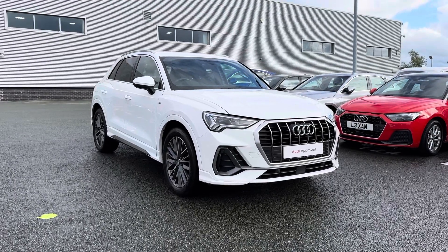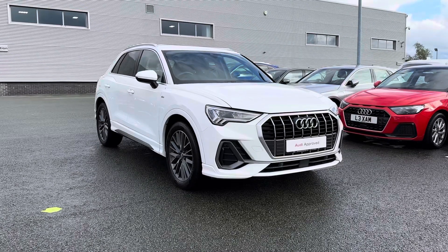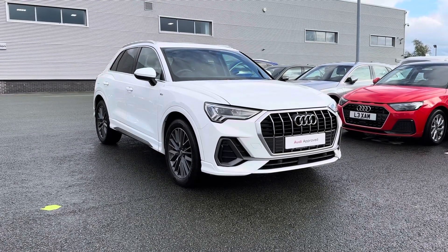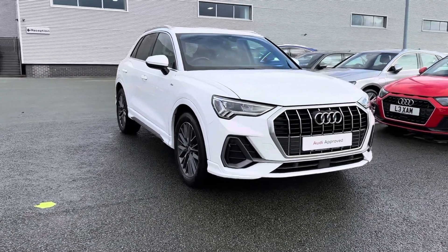Hi, I'm Jordan from Stoke Audi and today I'm going to be showing you around this approved used Audi Q3 S Line 35 TFSI S Tronic. It's a 1.5 petrol automatic and it is finished in the fantastic Ibis White colouring.